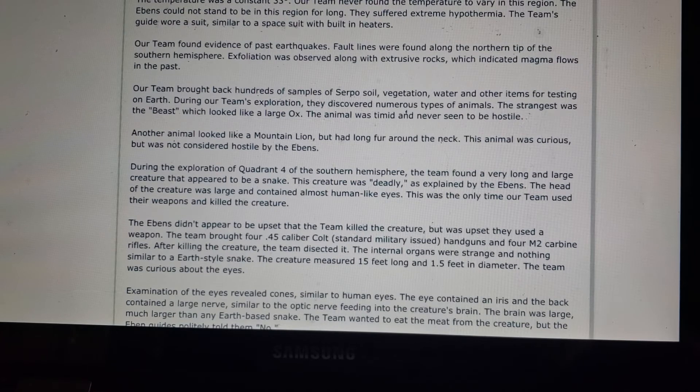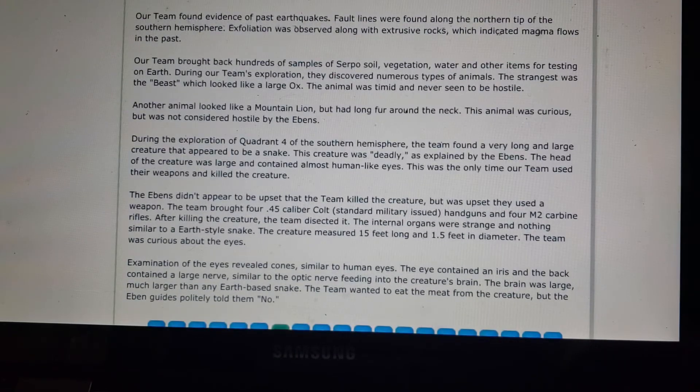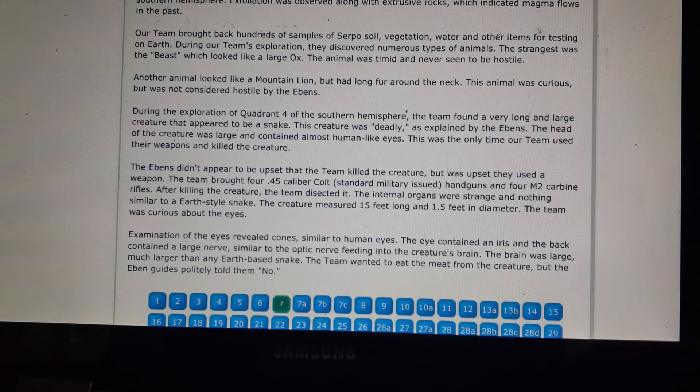The Ebens could not stand to be in the polar region for long and suffered extreme hypothermia. The team's guide wore a suit similar to a spacesuit with built-in heaters. The team found evidence of past earthquakes, with fault lines along the northern tip of the Southern Hemisphere and exfoliation along with extrusive rocks indicating past magma flows. The team brought back hundreds of samples of Serpo soil, vegetation, water, and other items for testing on Earth.